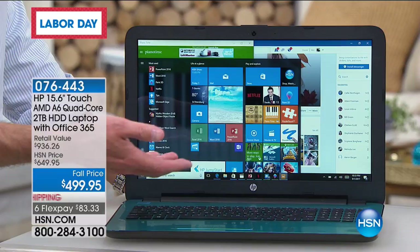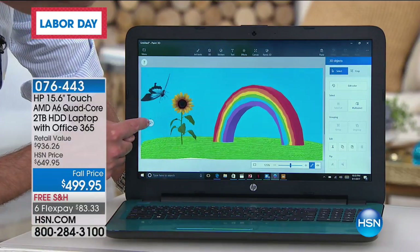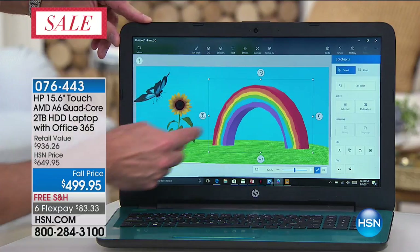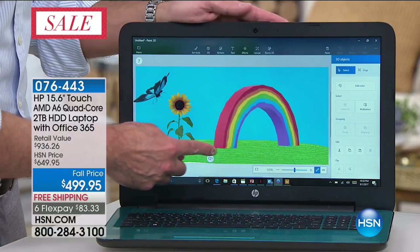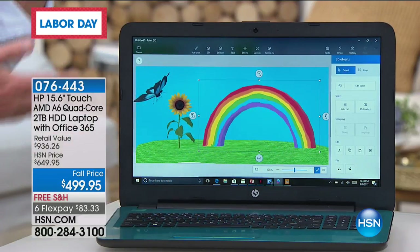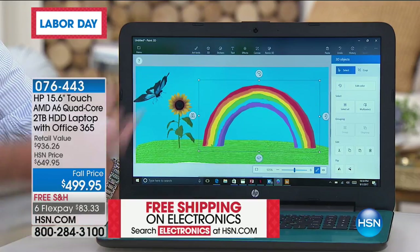Windows 10 Creator Edition is the latest update and it means you can do things like this — look, I'm moving a butterfly around. Your eyes are not deceiving you: I am doing live three-dimensional figure editing on this computer. A year or two ago, this is the kind of thing you would see only on a $3,000 professional graphics design studio computer. And now you've got it on your laptop — you'd have to use a mouse to rotate it, not just your finger. That's a big differentiator.